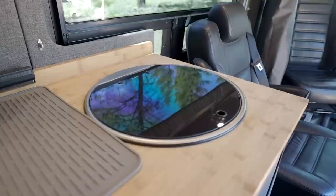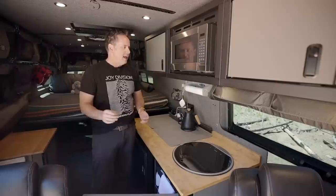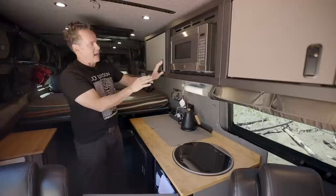All of the cabinets and the entire van is built by a company called RB Components and they're out of Southern California. The cool thing about RB Components and their builds is that they fabricate all of the cabinetry. This is all lightweight, which is super important in a van because vans can get very heavy very quickly, but it's also durable and adjustable so that it doesn't rattle or creak when you're going down the road.